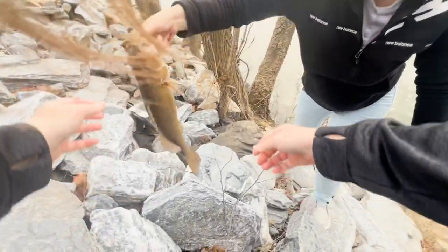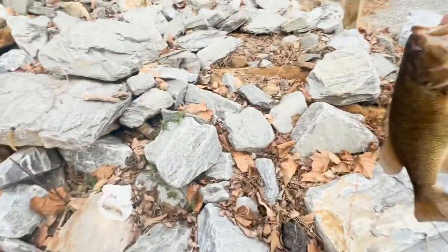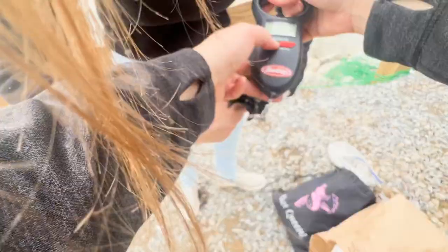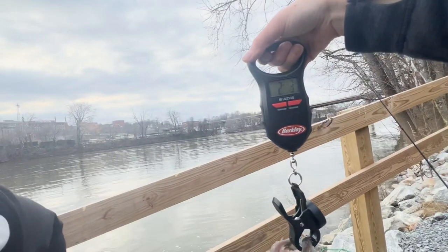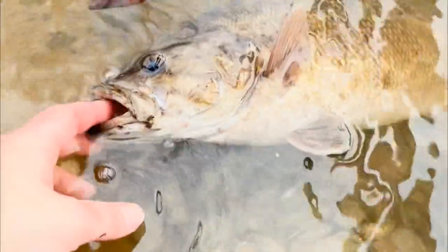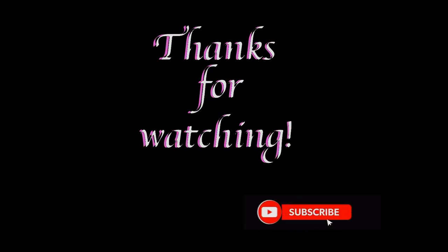What a beautiful fish! Wow, look at that girl — this might be my second best smallmouth ever. All right, you ready? Two, three. We'll see you next time.